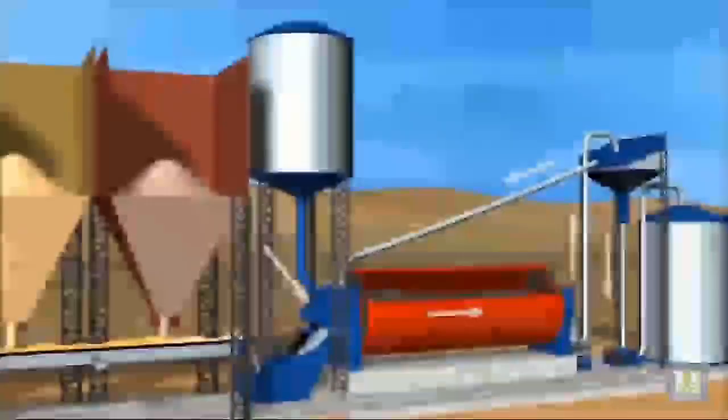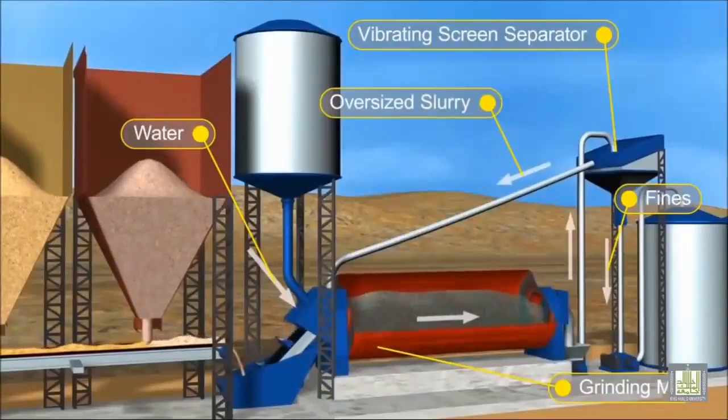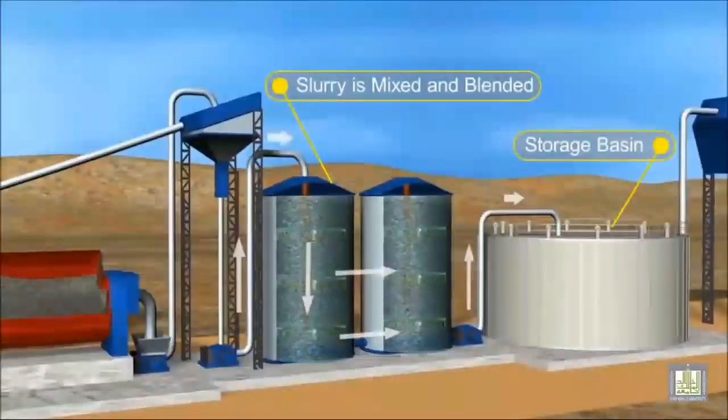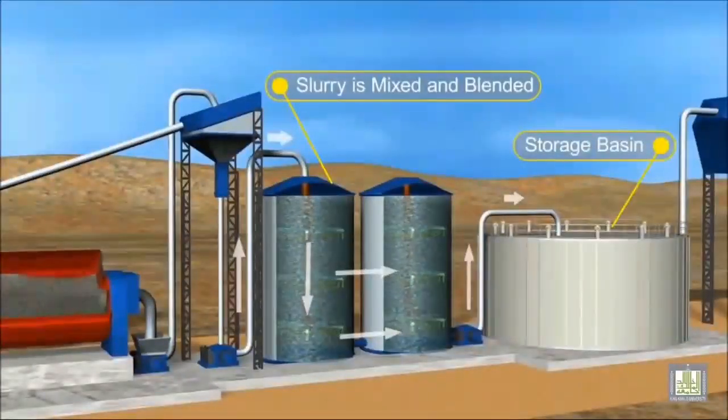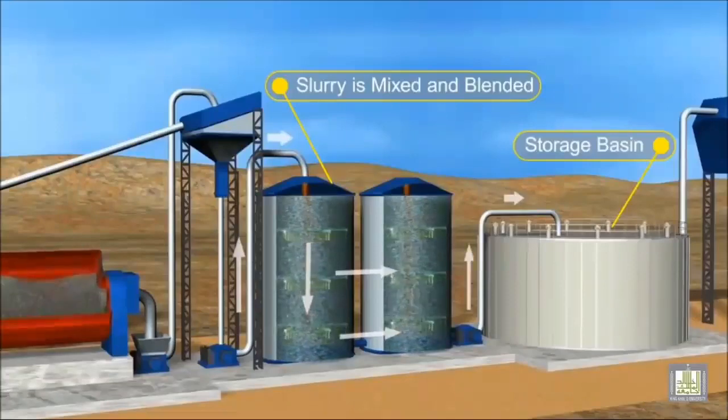About 80% limestone and 20% clay are ground in ball mills with water, producing very fine, thin paste called slurry. The chemical composition of the slurry is very carefully controlled by adjusting the relative amount of limestone and clay being used. The slurry is stored in large basins ready for use.